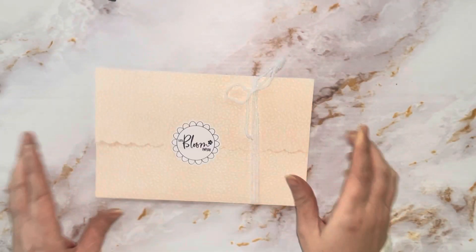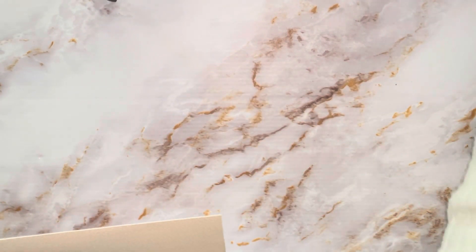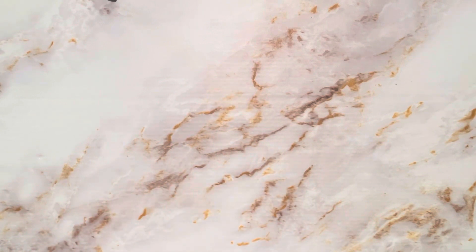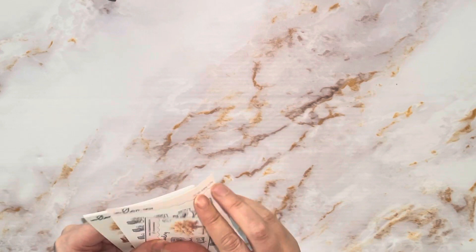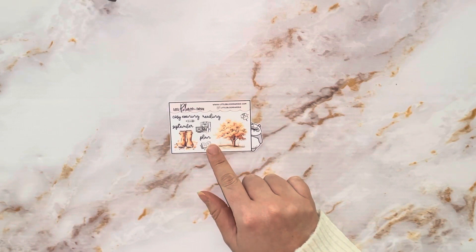Right, so Little Bloom Papyri — I do love me some Little Bloom Papyri, Chris is just amazing. Let's get into this. I can never remember what I ordered, but I think I did some of the two-for-two-pound items. Anyway, let's start with the little freebie that we get here.